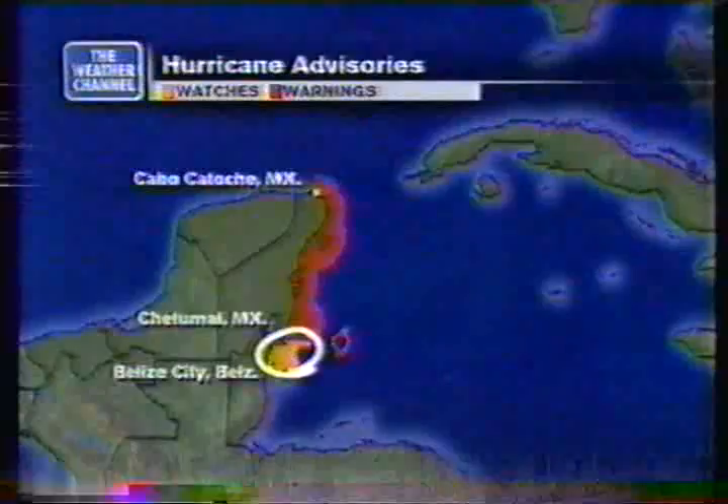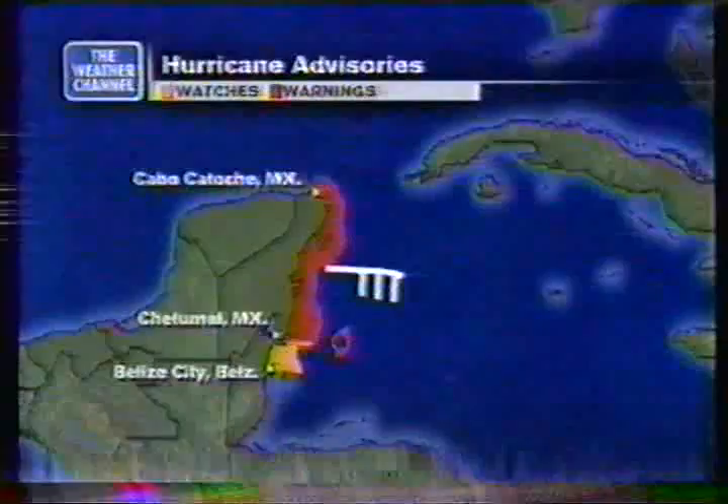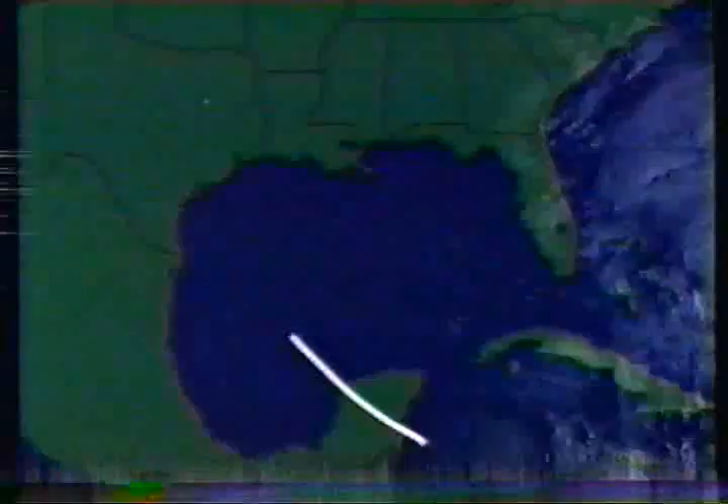We're going to continue to monitor Keith carefully because it's going to eventually move into the Gulf of Mexico. Hurricane warnings are up from Cabo Catoche down to Chetumal, and a hurricane watch extends to Belize City. There's also a tropical storm warning in that same area. A ship observation about 35 miles up showed winds around 35 miles per hour out of the east, so that area doesn't currently look to see winds above hurricane force. People in the Gulf of Mexico should be monitoring the progress of this system.